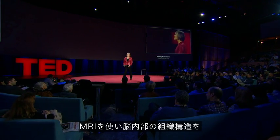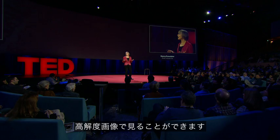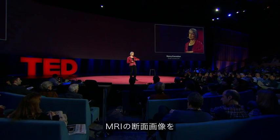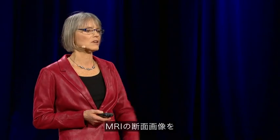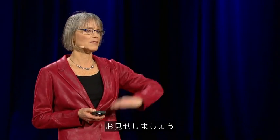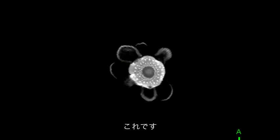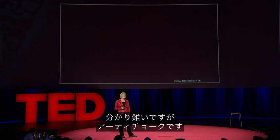MRI enables you to see internal anatomy at high resolution. I'm going to show you a set of MRI cross-sectional images through a familiar object. We're going to fly through them, and you're going to try to figure out what the object is. It's an artichoke.